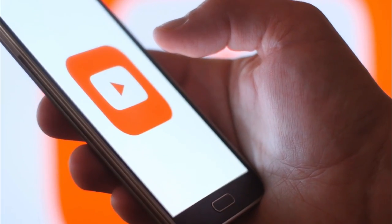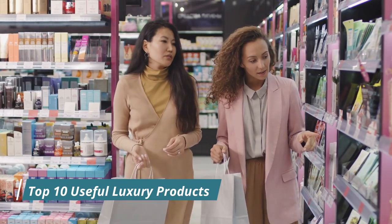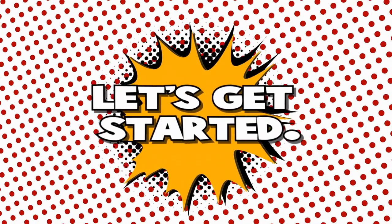Hello viewers, welcome to my YouTube channel. Today in this video we will talk about top 10 useful luxury products to buy in 2023. However, before we start our countdown, we would appreciate it if you would subscribe to our YouTube channel and also press the bell icon. So, let's get started.